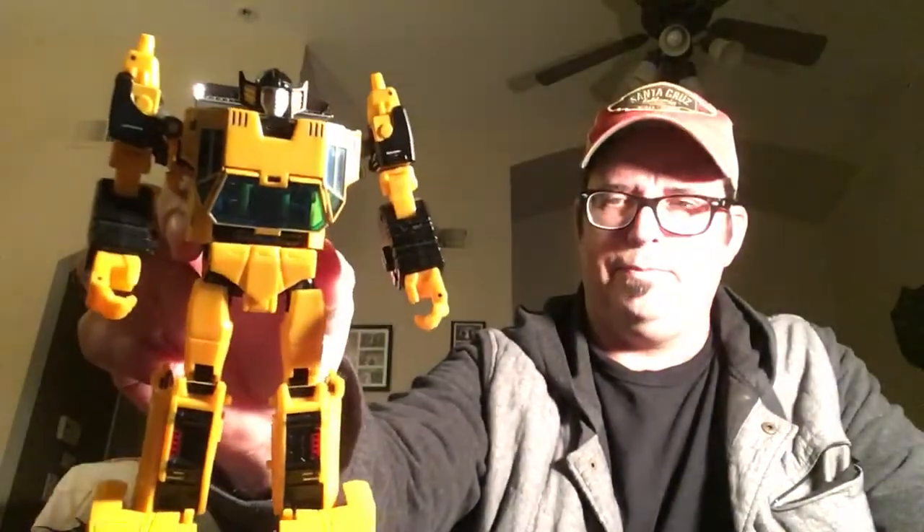And I'm not sure if I showed this, so if I did, disregard it. But I ended up getting the Bad Cube Sun Surge — he's kind of cool.